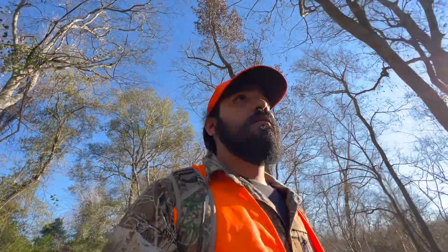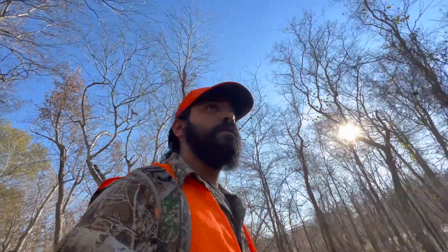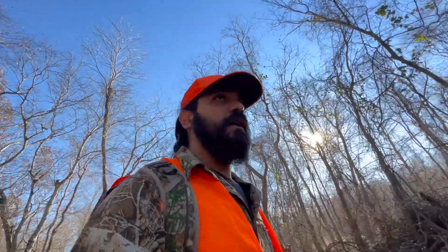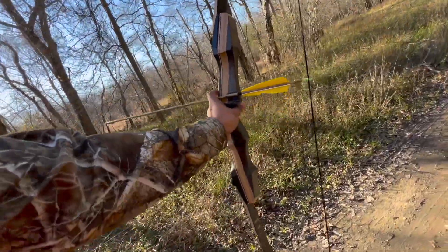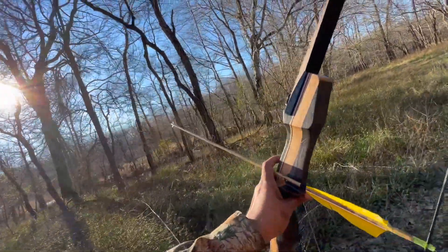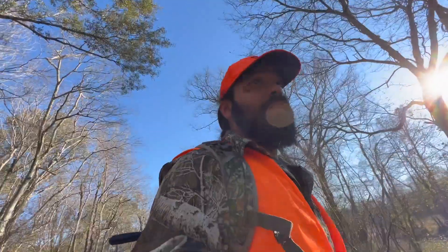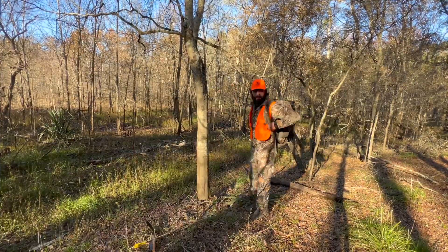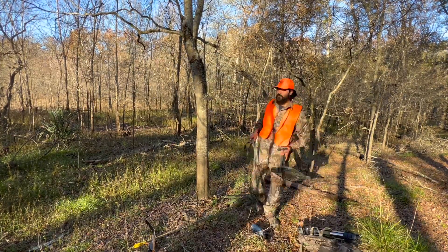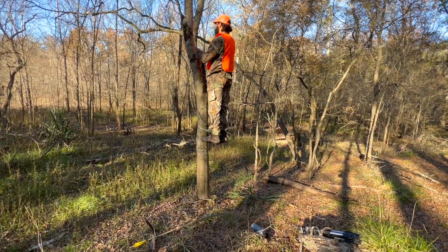Alright guys, made it to the spot. It's pretty warm out here — we were in the 70s as a high, supposed to drop to the 60s. Got the old trad bow with a 30-inch arrow and a 2-inch broadhead. I ain't got no business being out here with this bow and arrow, but I'm gonna give it a shot. We're gonna find a little tree and get set up.